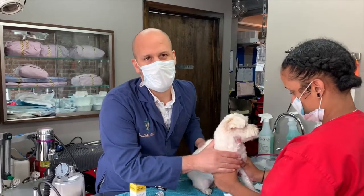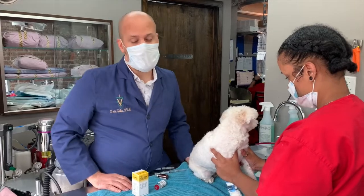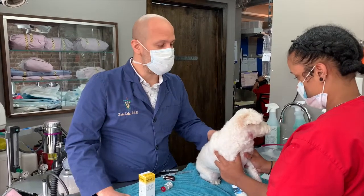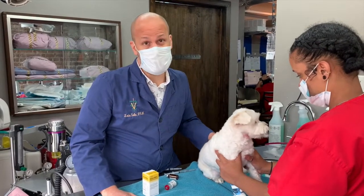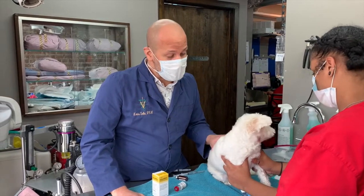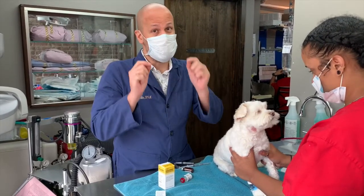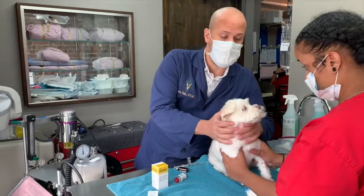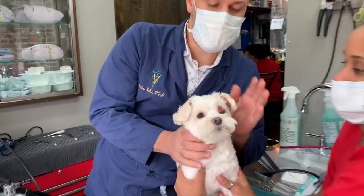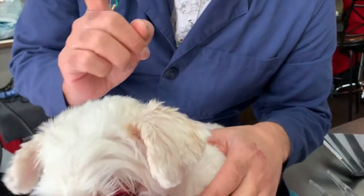We're here in the heart of Harlem. We have a dog, a pet named Sophie, who unfortunately suffered a bite from her sister dog. That bite happened around her face — her left eye almost popped out. This is what happened with the pet right now.